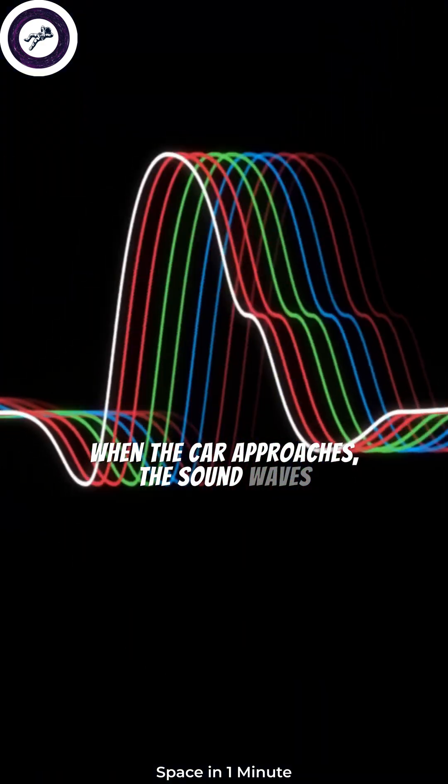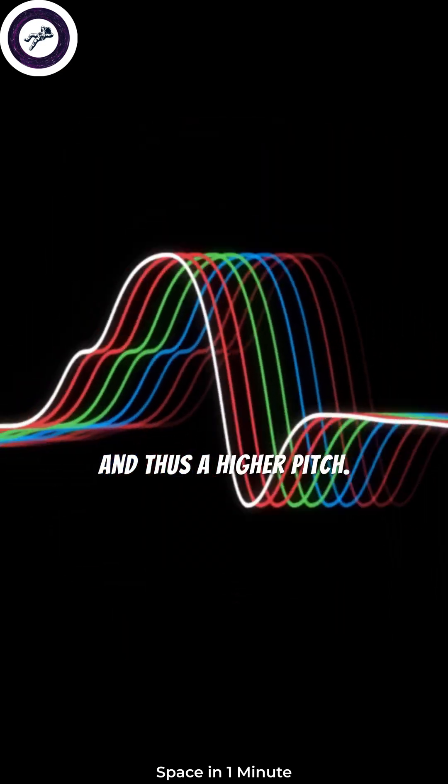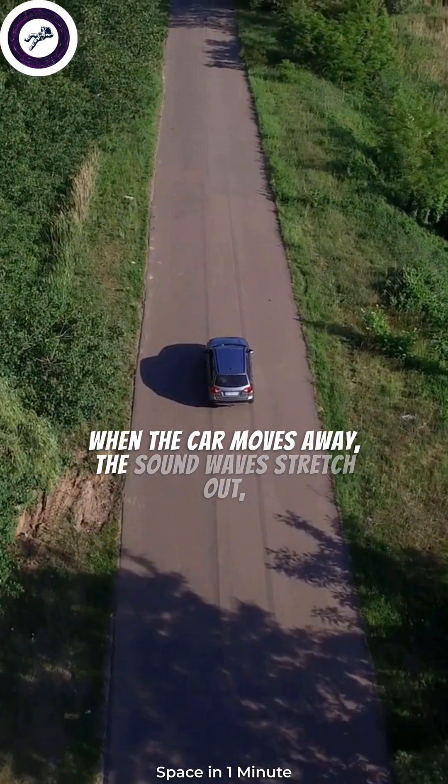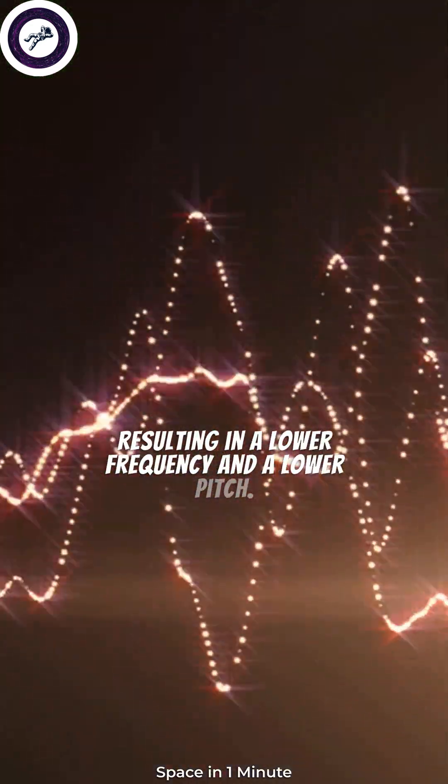When the car approaches, the sound waves get compressed, leading to a higher frequency and thus a higher pitch. When the car moves away, the sound waves stretch out, resulting in a lower frequency and a lower pitch.